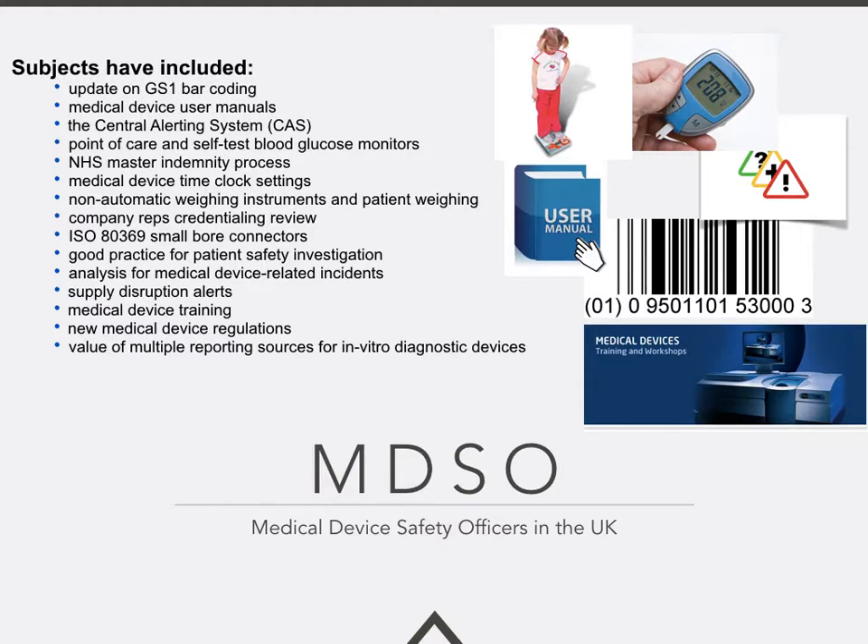The range of subjects covered on the monthly Webex is quite vast, as you can see from the list. We've had presentations on the update on GS1 barcoding, medical device user manuals and pitfalls, the Central Alerting System (CAS) and how you register and report incidents across the UK, point-of-care testing and self-test blood glucose monitors, the National Health Service master indemnity process covering legal liability for manufacturers putting equipment on loan, medical device time clock settings, and whether they should be kept in Greenwich Mean Time or British Summer Time to avoid confusion for users.